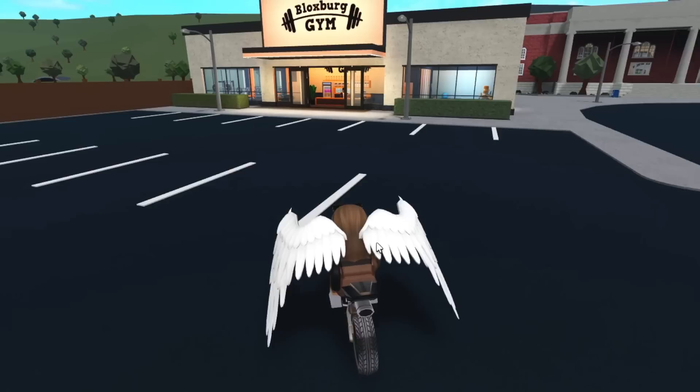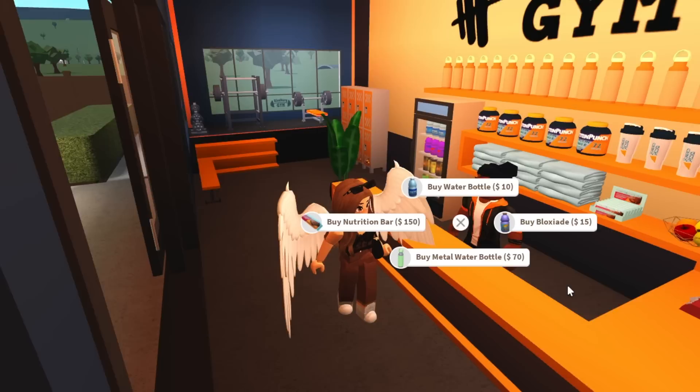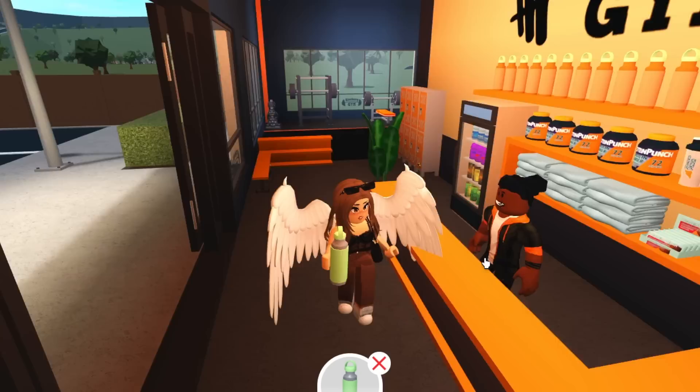Just like when you go to the hot chocolate stand in winter, there are special drinks you can only get from specific places. In the gym, if you talk to the guy here, he provides things for you to purchase. The nutrition bar is 150 Blocks cash from him, which makes it much cheaper to level up if you buy it from your own fridge. But right now we're talking about water bottles — this is a metal water bottle you can purchase here. There are four water bottles in total.